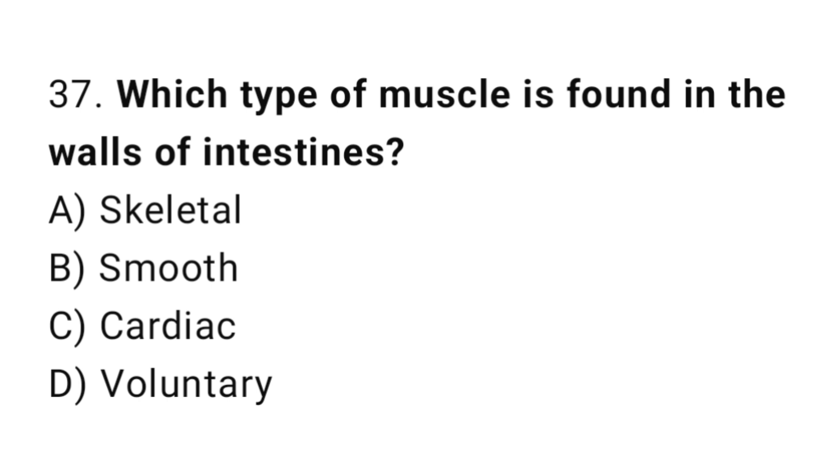Q37: Which type of muscle is found in the walls of the intestines? The right answer is B, smooth.